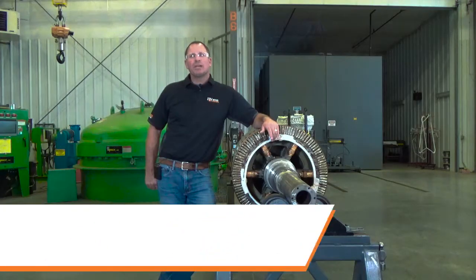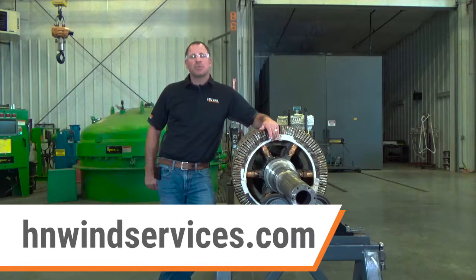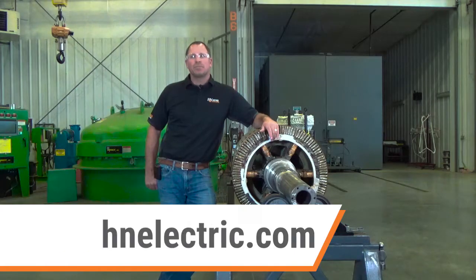For more information about H&N Wind or H&N Electric, contact one of our sales representatives or visit our website.